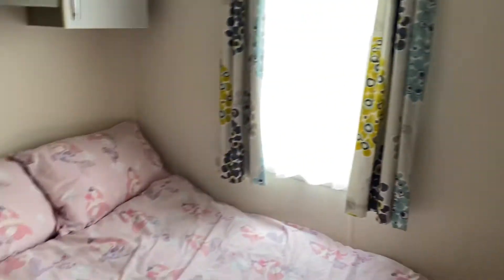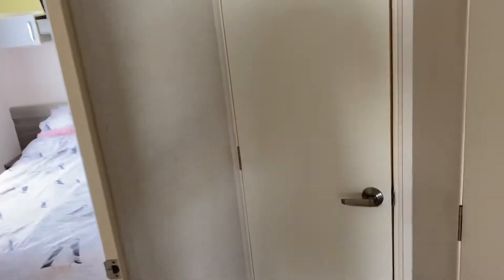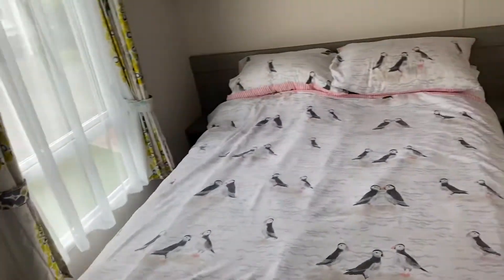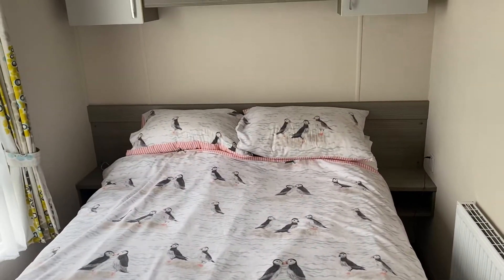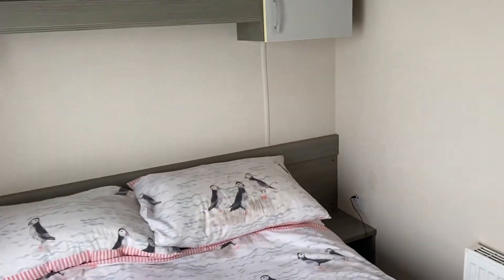As it's a three-bedroom, this is bedroom number one, quickly followed by bedroom number two, and last but not least, bedroom number three. And as you can see, you've got USBs there for your charging needs. Storage, a big wardrobe, and a vanity area.